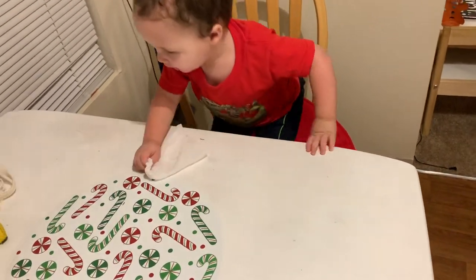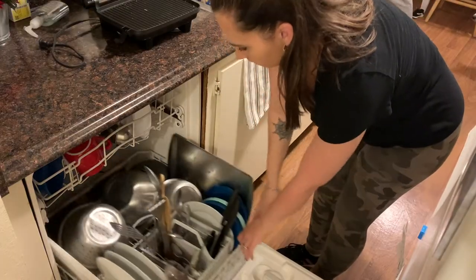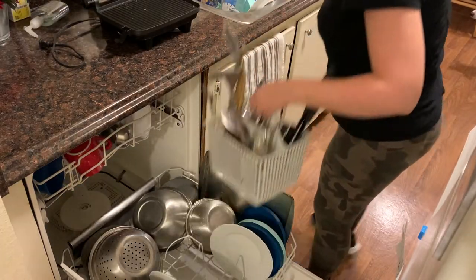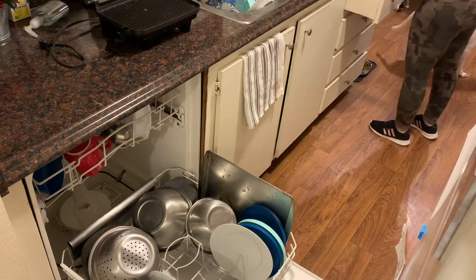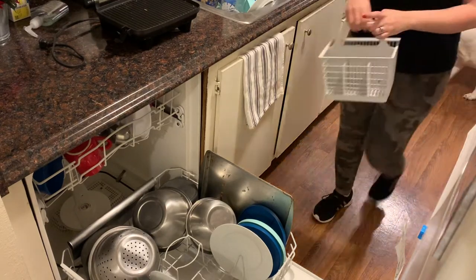Once we're finished with dinner, I've been trying to keep up with the dishes and just keeping the kitchen a little bit cleaner. So I'm going to be unloading the dishwasher and loading all of our dirty dishes back in there and then wiping down the counters.